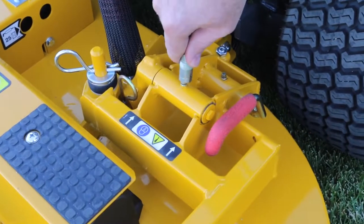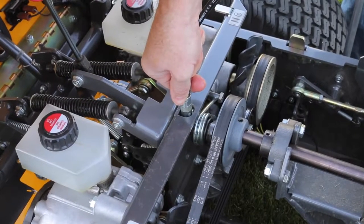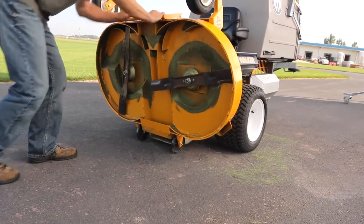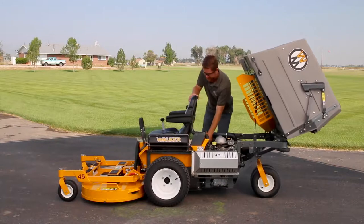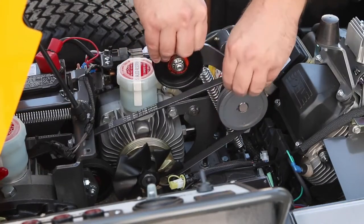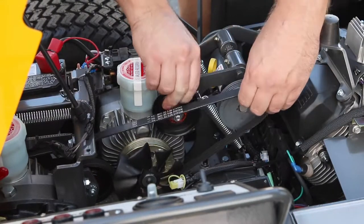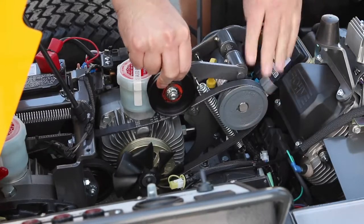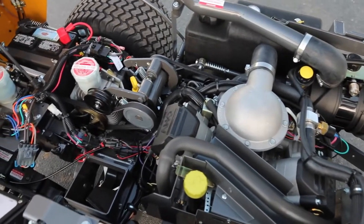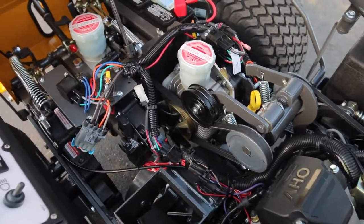Commercial-grade machines require maintenance, and no machine makes routine maintenance as simple as the Walker. The tilt-up deck lifts in seconds, providing safe and easy access for blade maintenance and deck cleaning. The tilt-open body gives access to internal components like drive belts, which can be easily removed and replaced in the field without tools. All belts are tensioned by self-adjusting, spring-loaded idlers. You'll have peace of mind with the Walker gimmick-free warranty, covering all parts and labor for one year, with extended coverage on all engines and drivetrains.